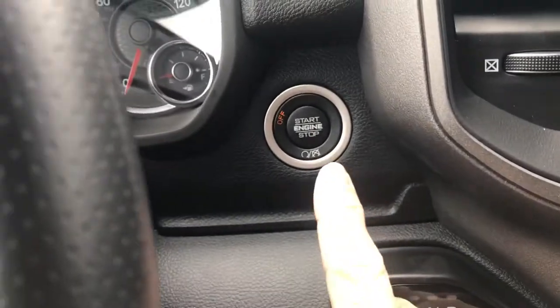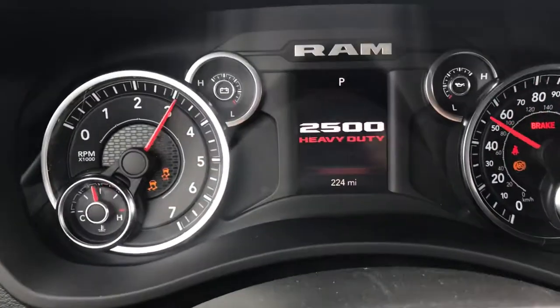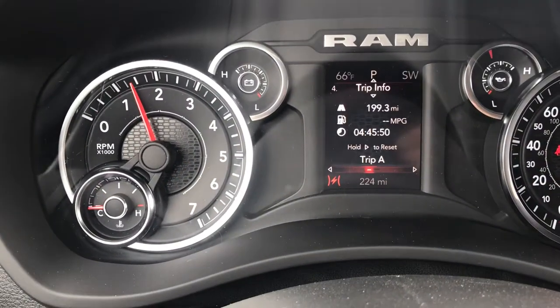You'll push your brake in — it does have push button start. You can see that '2500 Heavy Duty' lighting up right there.